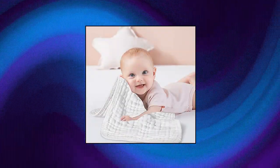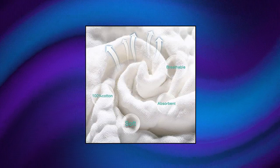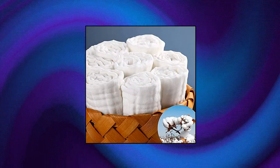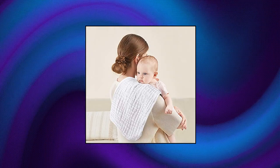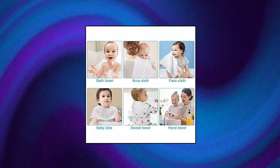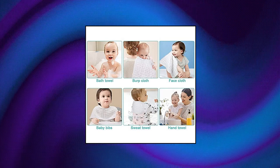Ufos Muslin Burp Cloths. Made of 100% high-quality cotton muslin, these cloths are well-made, making them fluffy, breathable, soft, comfortable to the touch, and very gentle on baby's skin. The thickness of six layers of cotton yarn allows them to absorb more spit-ups or other liquids — great for burping and wiping the baby's mouth, keeping the skin and clothes clean.